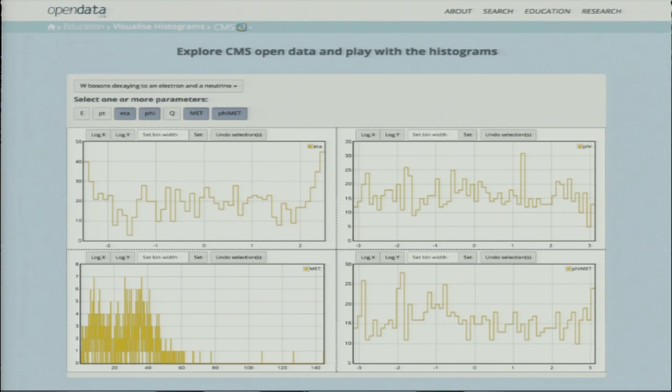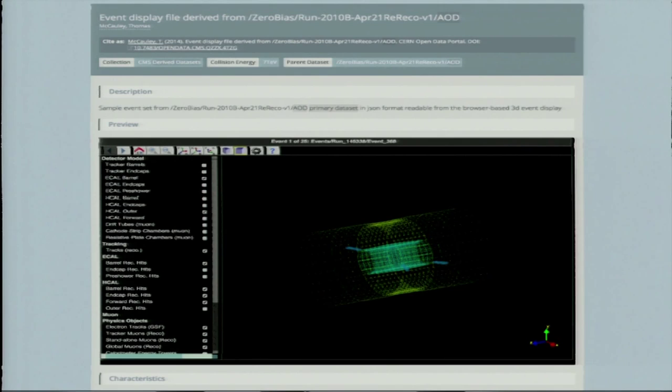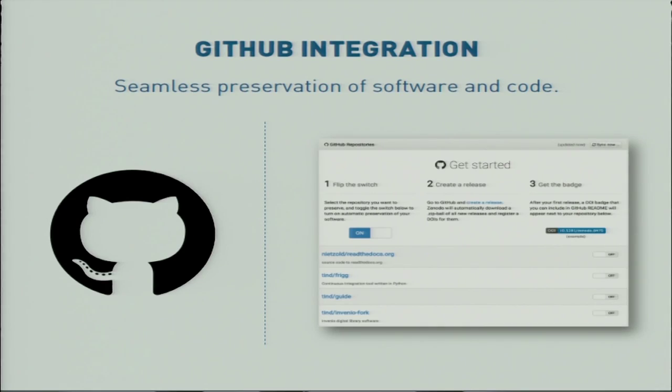We can also integrate with more custom applications for more special use cases. We have integrated with GitHub, which is the most popular place for developers and researchers to store code today. This integration makes it very easy for researchers to upload content to the repository, and if they make any changes at GitHub, these can be automatically synced into the repository as a new version.